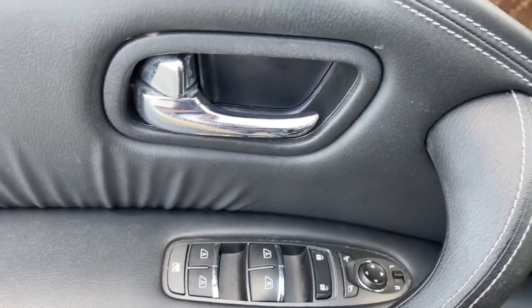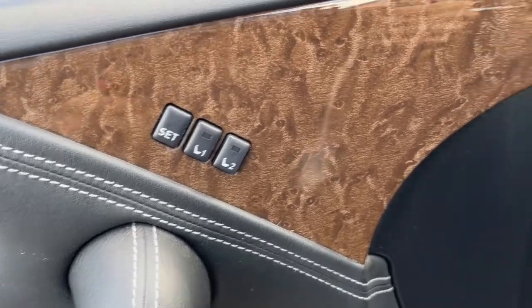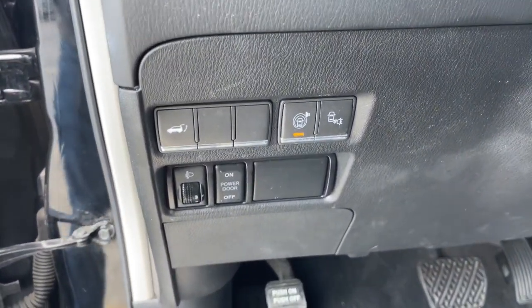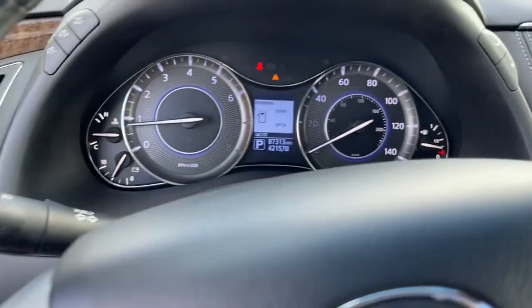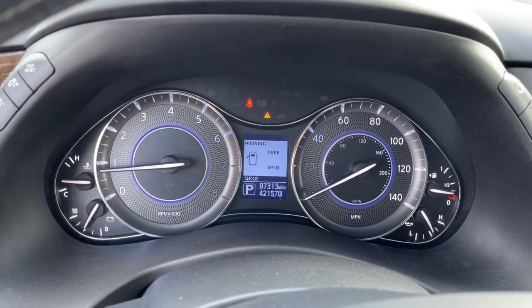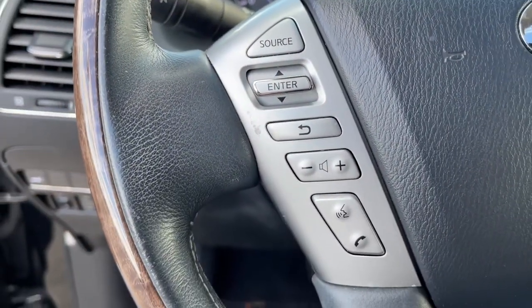These are just some of the great options this vehicle comes with: Navigation System, Keyless Entry, Sun Moon Roof, 4x4, Power Passenger Seat, Satellite Radio, Power Lift Gate, Fog Lamps, Backup Camera, and Aluminum Wheels.